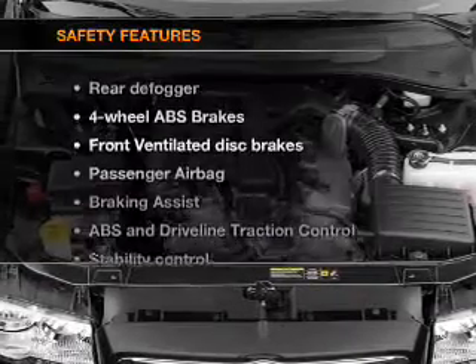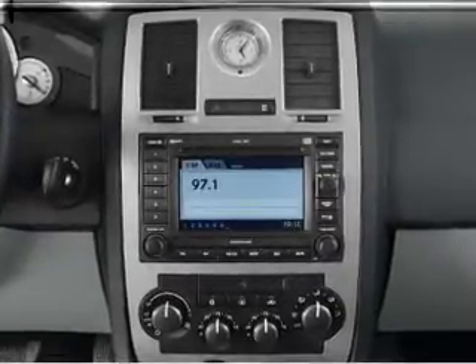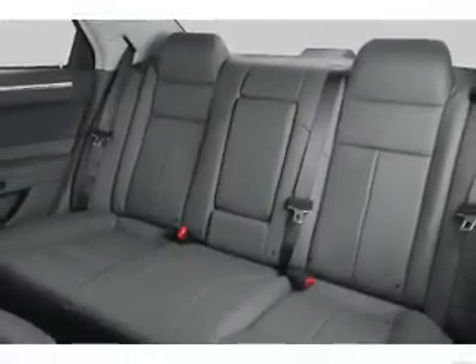And for your peace of mind, the following safety equipment is included: front ventilated disc brakes, passenger airbag, traction control, stability control, and independent suspension. Let us put you in the driver's seat today. Call or click to contact us.